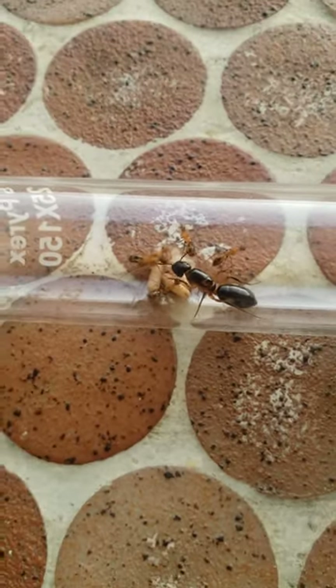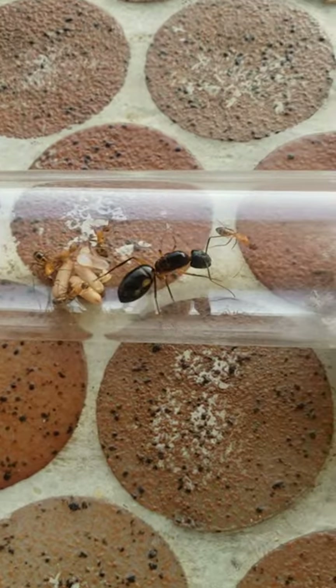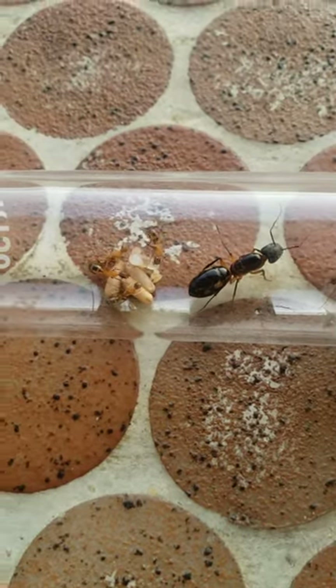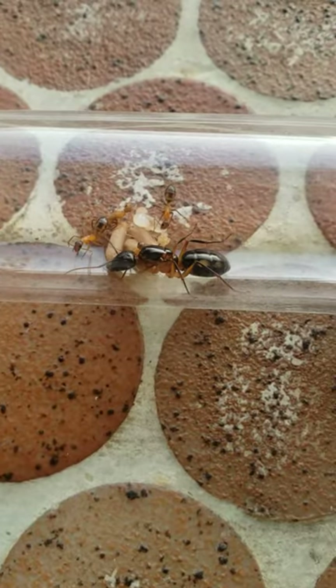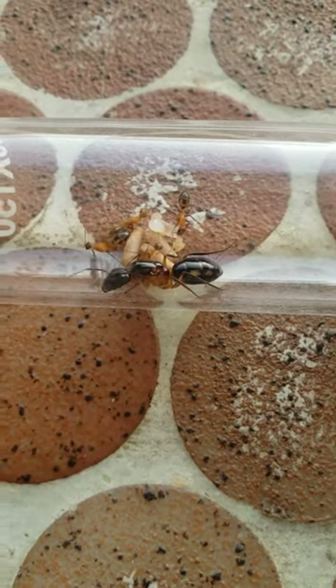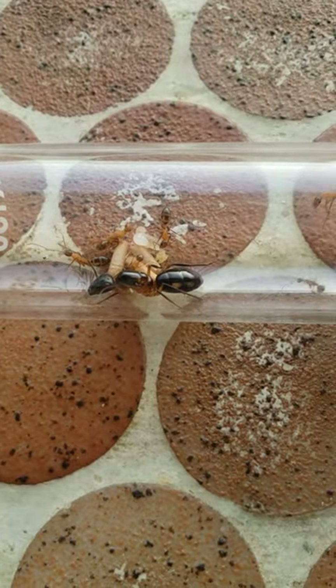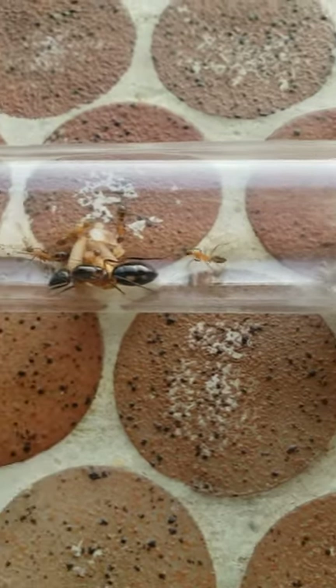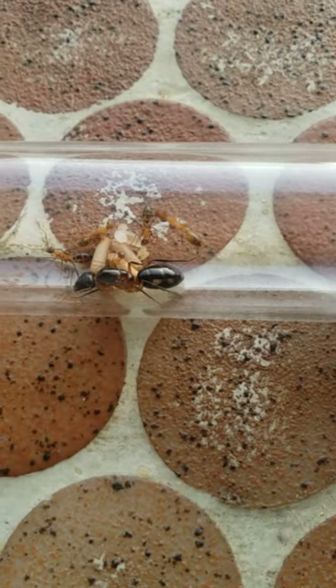Today, I want to give you an update on my Camponotus queen. She already has 5 workers, with 3 cocoons left and 1 fat larva that is spinning silk for its cocoon. They are growing well and soon they will be having a full colony — really soon.